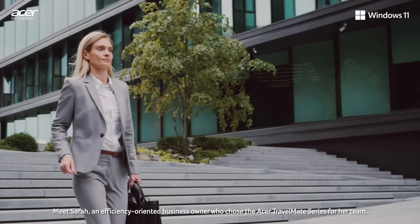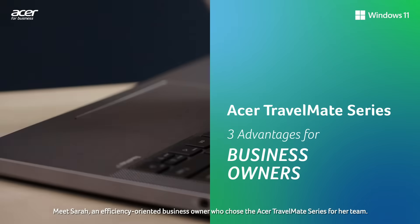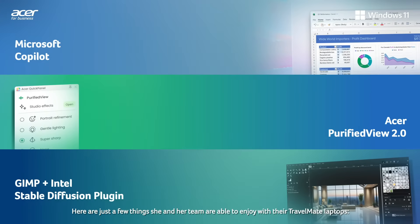Meet Sarah, an efficiency-oriented business owner who chose the Acer Travelmate series for her team. Here are just a few things she and her team are able to enjoy with their Travelmate laptops.